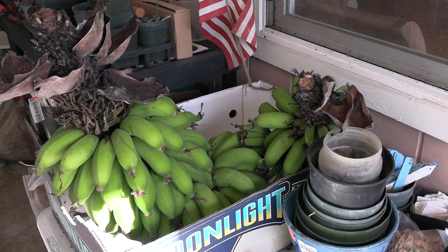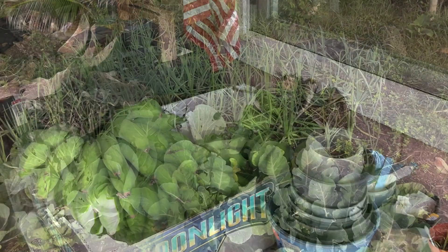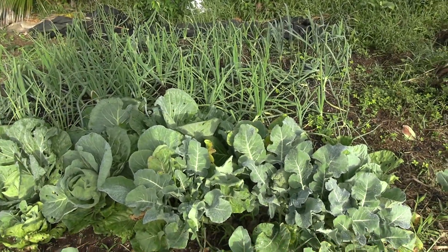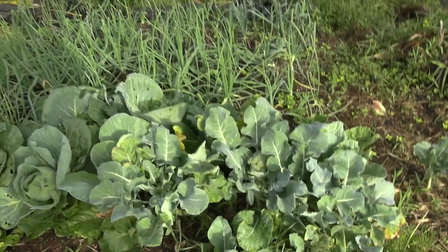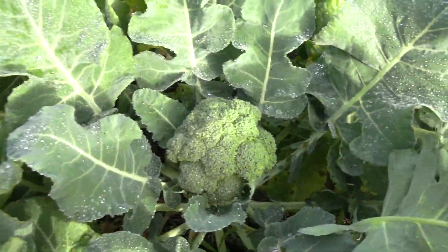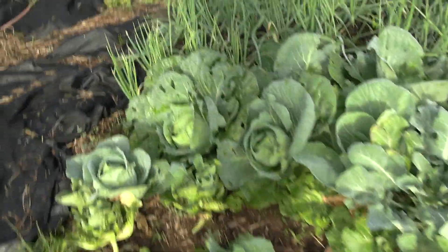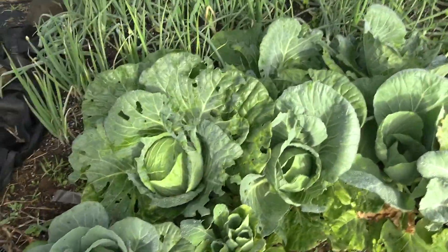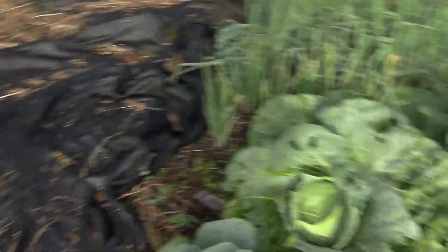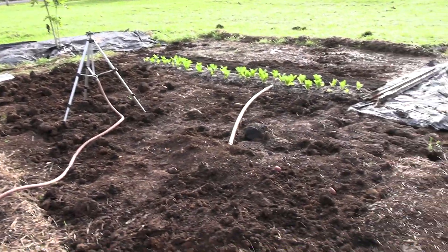This morning I was just out harvesting bananas, that's about it for today. I've got to get to work — got cabbages to plant. Yeah, onions and broccoli and cabbage are all doing great, very nice heads forming, nice tight curds.